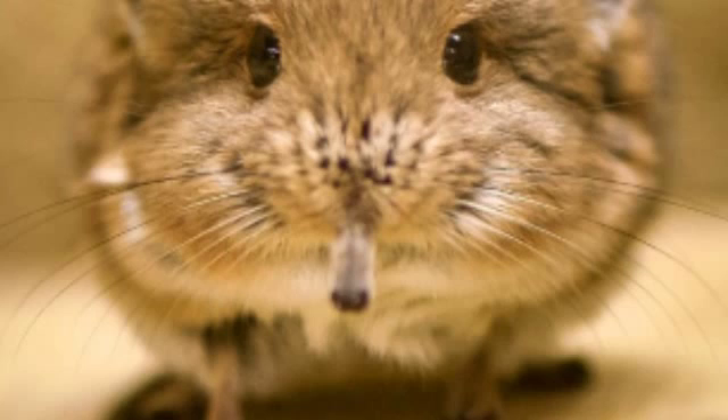Elephant shrews are small, quadrupedal, insectivorous mammals resembling rodents or opossums, with scaly tails, elongated snouts, and rather long legs for their size, which are used to move in a hopping fashion like rabbits. They vary in size from about 10 centimetres to almost 30 centimetres, from just under 50 grams to over 500 grams. The short-eared elephant shrew has an average size of 150 millimetres. Although the size of the trunk varies from one species to another, all are able to twist it about in search of food.